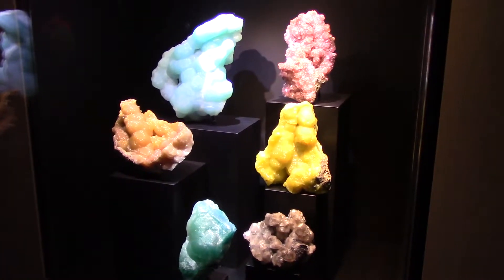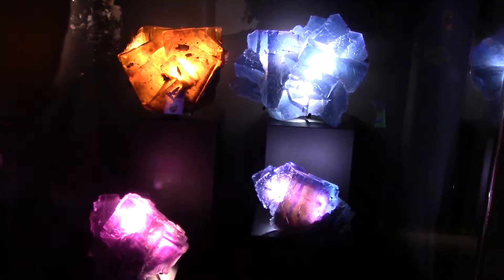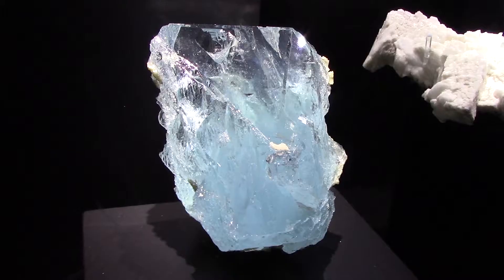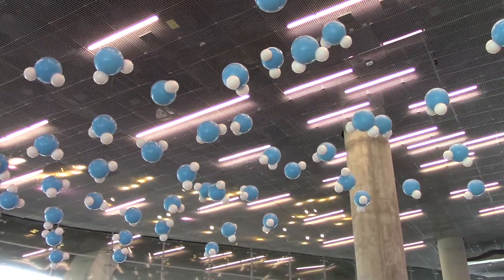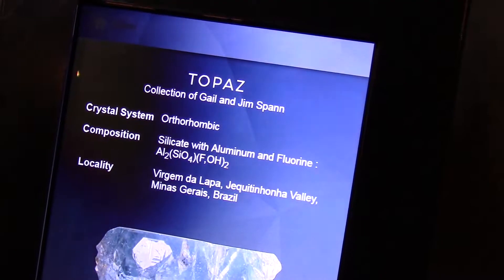Minerals are defined as the materials that make up the rocks of the Earth's crust. Crystals form when molecules inside of liquid or gas arrange themselves into a repeating pattern.